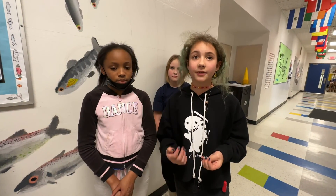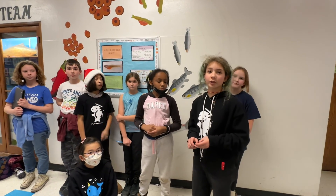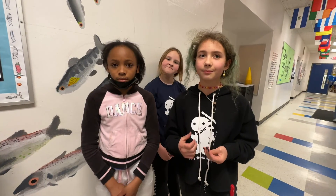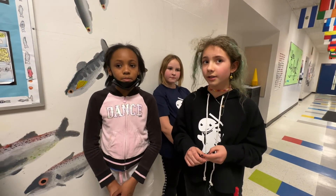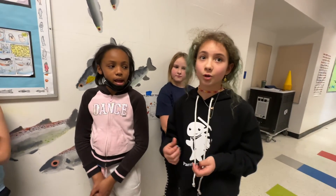We have our salmon in fifth grade, and it's really important to the fifth graders because we get them every year. But we felt like no one else but the fifth graders knew about them, and they were just wondering blankly. So we wanted to create something that could teach the other kids more about it.